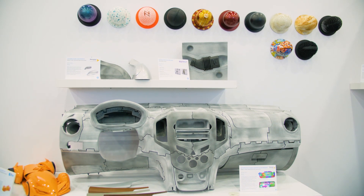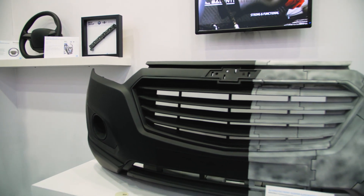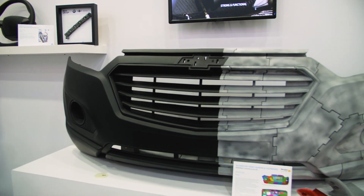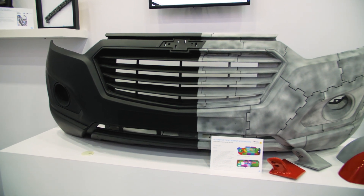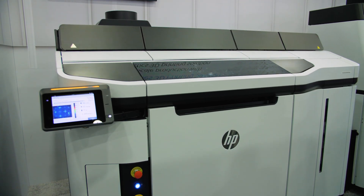We are featuring an interior panel as well as a bumper, just to show from a prototyping standpoint what use is possible in an engineering lab — to actually do tolerance stacks or to see what's possible, even though our machine might have a smaller printer bed. We just wanted to show the possibilities, whether it's textures, colors, various applications, all in automotive.